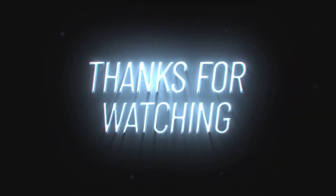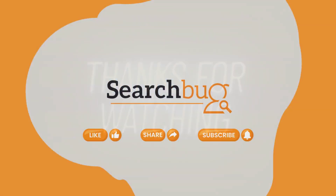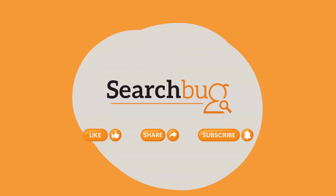Thanks for watching. We hope this guide helped you! Like, share, and subscribe for more videos like this!